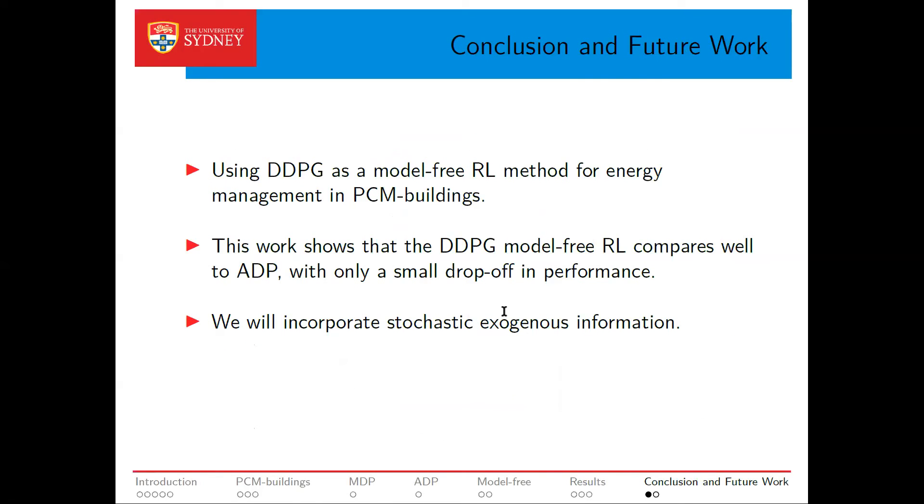In conclusion, we use the DDPG algorithm as a model-free reinforcement learning method for energy management in PCM buildings. The efficacy of the method was demonstrated by comparing its performance with ADP, which is known to provide high-quality control policies. Results show that DDPG compares well to ADP with only a small drop in performance, balanced against the ability to deploy DDPG in settings where full access to the underlying system dynamics is not available — which is typically the case for HVAC systems in multi-zone buildings. As future work, we will incorporate additional exogenous variables such as inhabitants' behavior as stochastic inputs to improve solution quality.